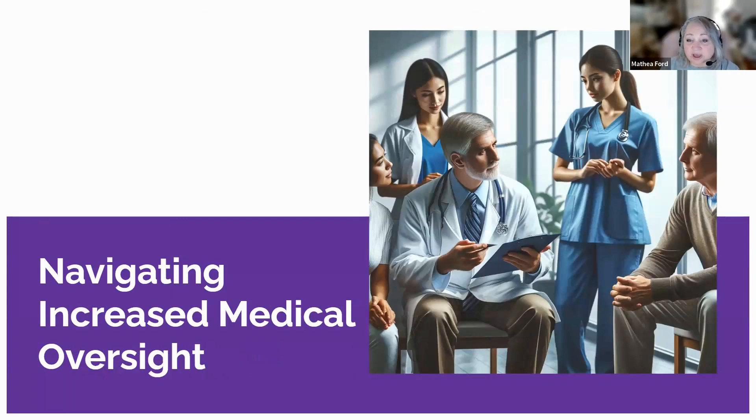As CKD progresses to stages four and five and eventually end-stage renal disease, intensive medical oversight becomes critical. The decline in kidney function necessitates regular health monitoring involving more frequent visits to healthcare professionals like nephrologists and dietitians. Patients with advanced CKD often must undergo frequent blood tests to gauge kidney performance and check for vital health indicators like electrolyte balance, hemoglobin, and calcium levels. Additionally, imaging tests including ultrasounds or CT scans may be needed to monitor the kidneys and identify potential complications.